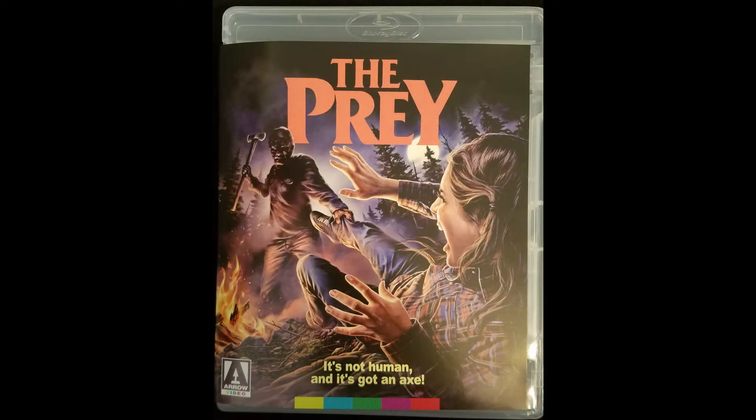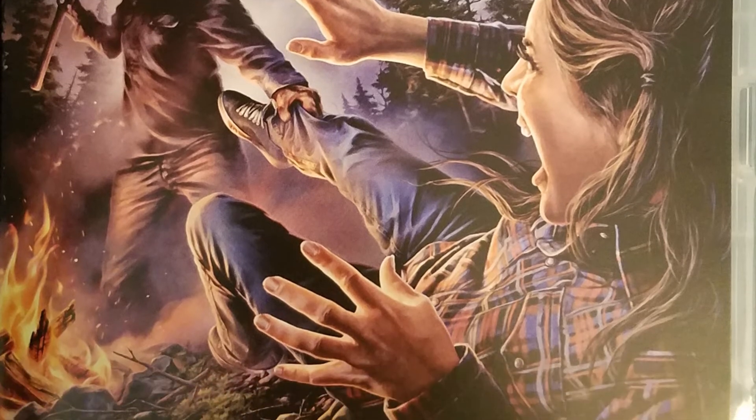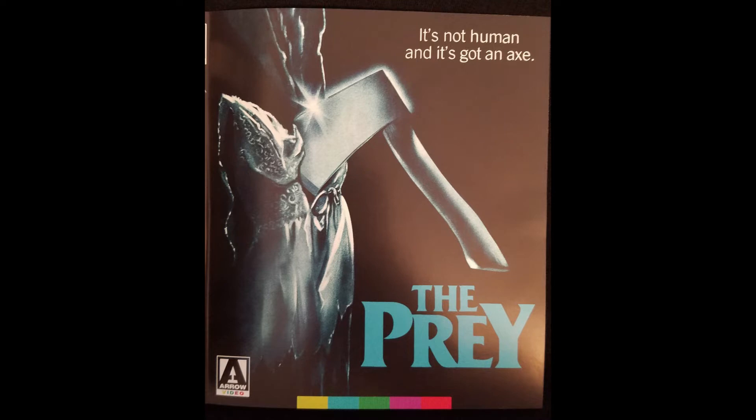The reversible sleeve features newly created artwork by the great Justin Osborne. His work always has a retro feel to it, and this one does not disappoint. The reverse side includes the iconic VHS cover art.